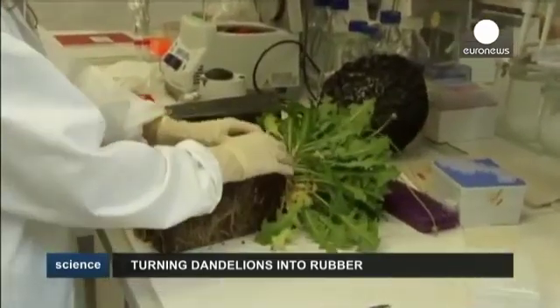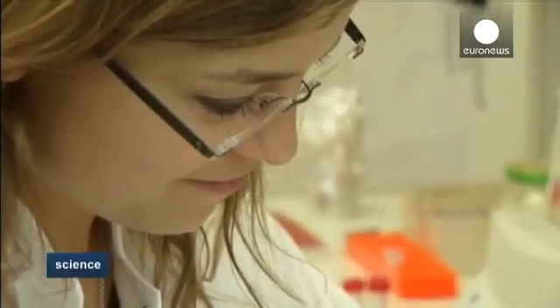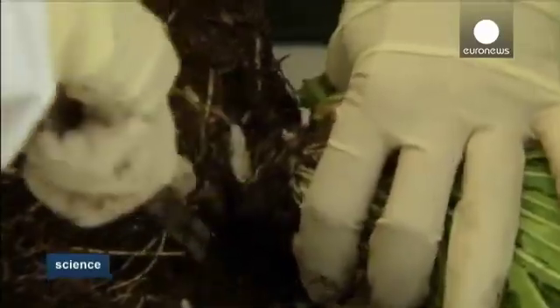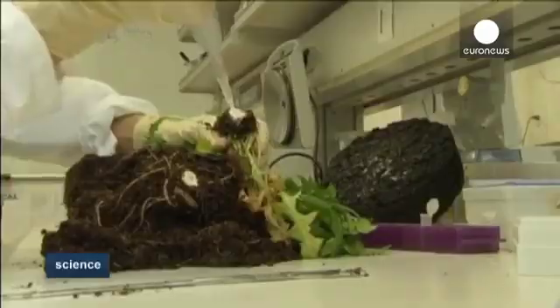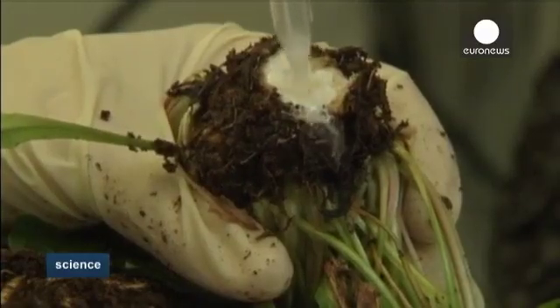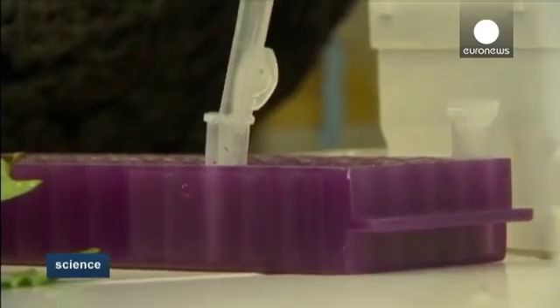The natural product obtained in this manner exhibited the same quality as the conventional rubber from trees imported from subtropical countries and used in tire production. However, unlike the conventional rubber, it could be harvested more cost-effectively, better cultivated and grown in Europe, even on land areas not previously suited for agricultural crops.